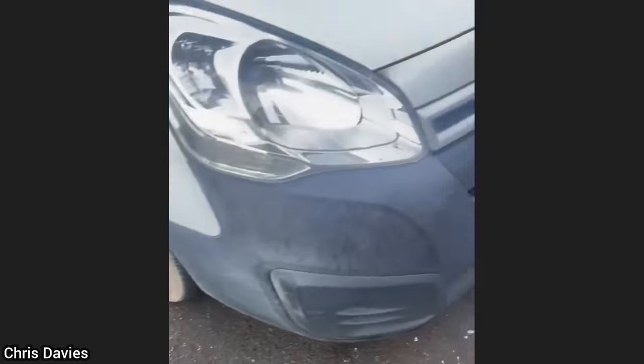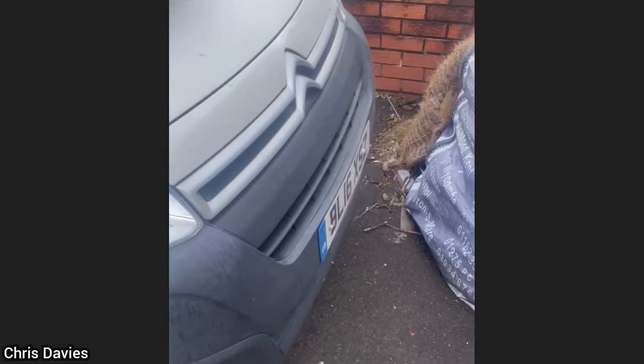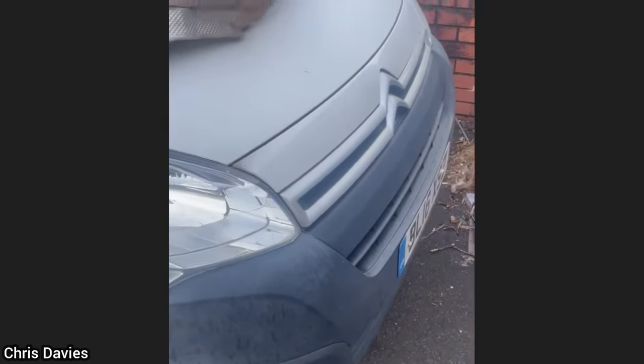The customer brings his van in and the undertray fell off.